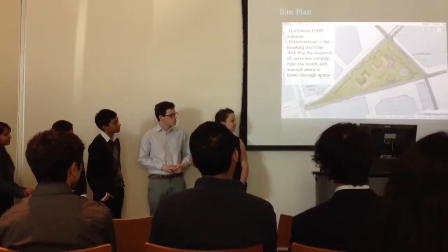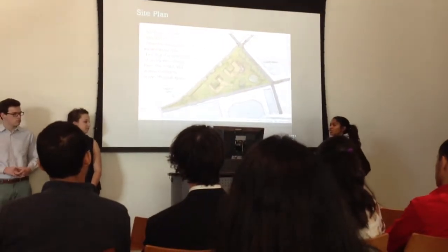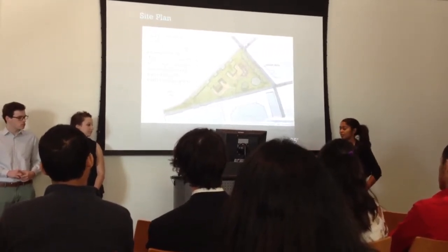Another reason why we wanted to put the station active on the west corner of the space is because statistics show that most people come from the southern part of this space, and we wanted them to really experience the entire space that we're providing them.